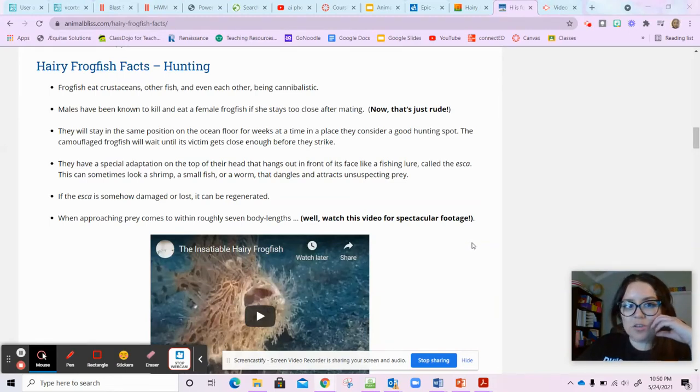Welcome back to part two of our research. Remember when we do research, we can look up different things. We can do research in books or different websites. So now we're going to look at a different website to see if we can learn some more fun facts about this frogfish.